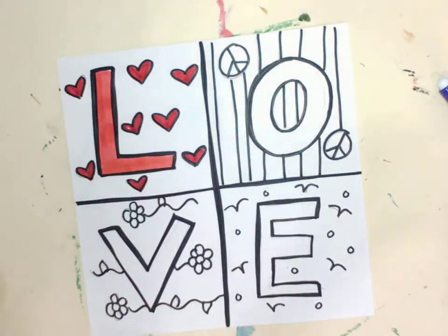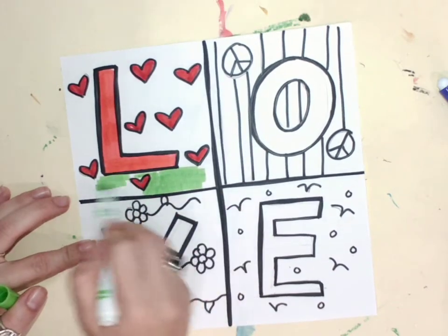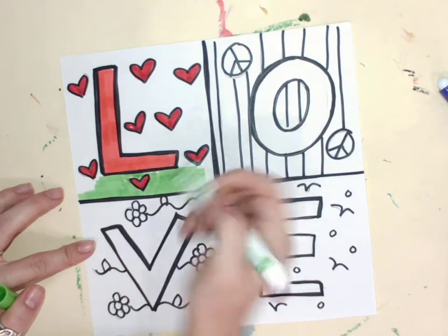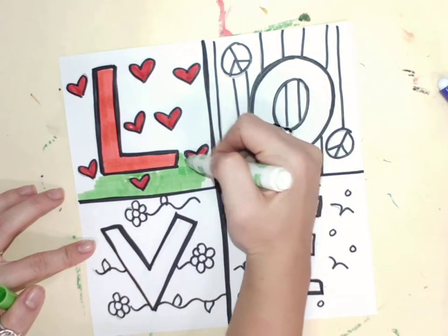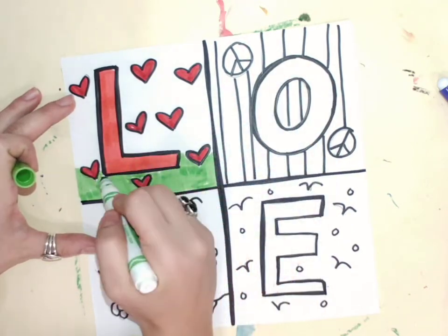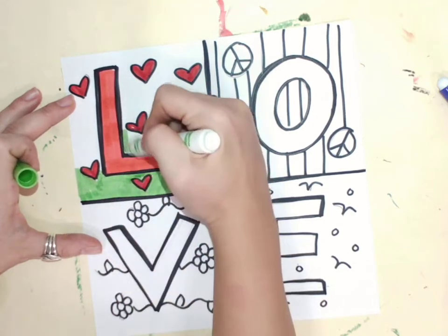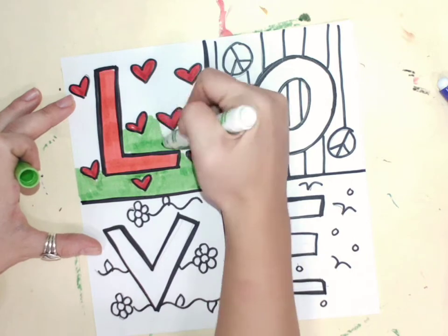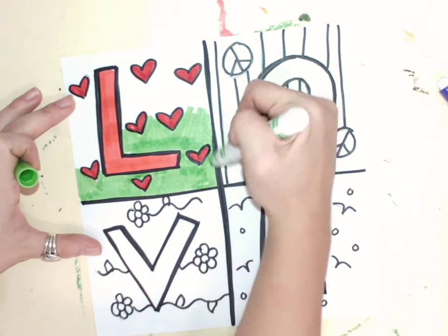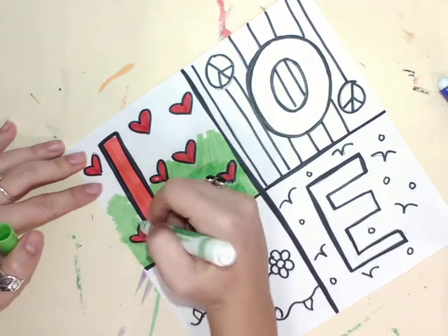I'm going to add some green color. I want to make sure I am using craftsmanship and I am coloring to the best of my ability. That means I'm coloring all the white space and doing the best job that I can.